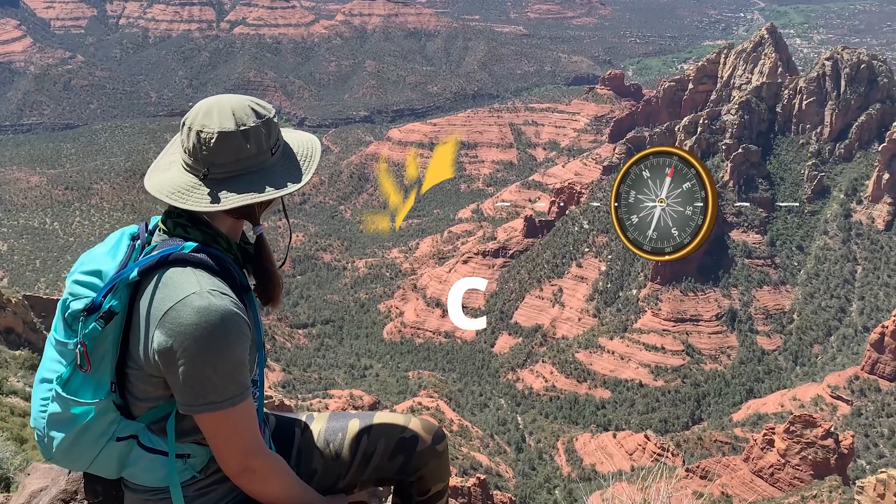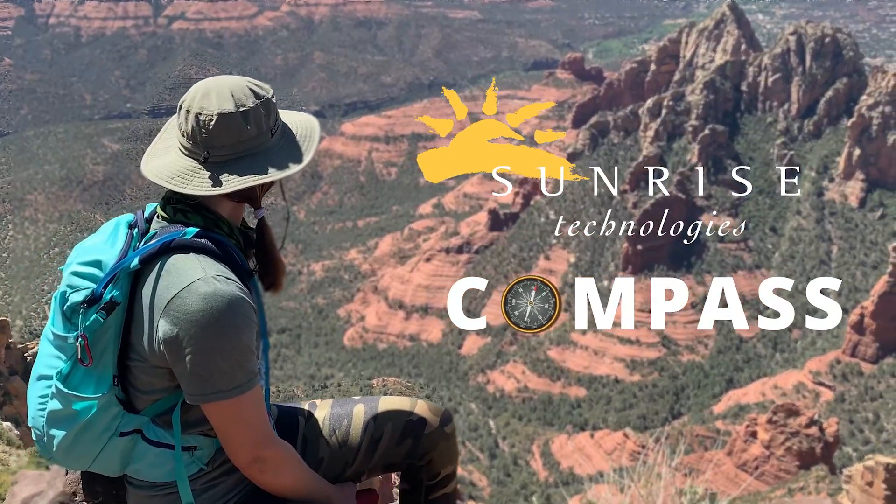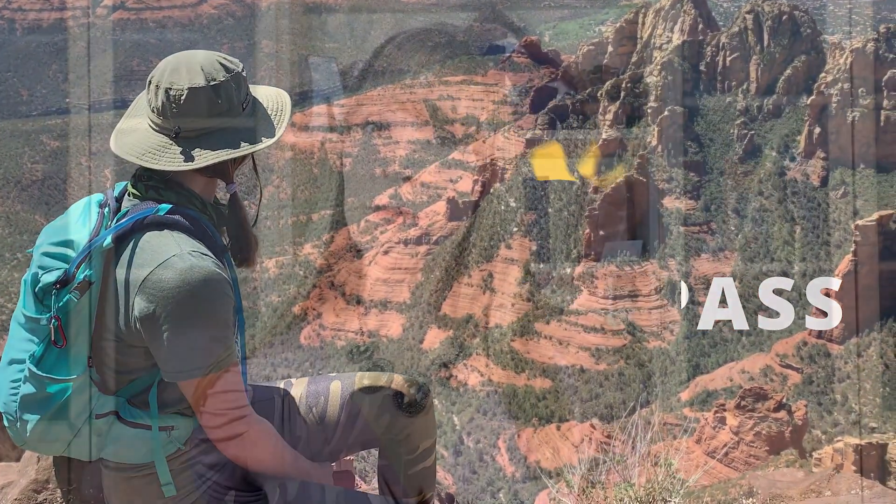D365 is our home, and a clean home is a happy home. What's up everybody, Mel coming at you again with Sunrise Compass. During the usage of D365, you can accumulate a lot of data in the tables that support the system, and if you just leave that data sitting there, your house is gonna get dirty quick.